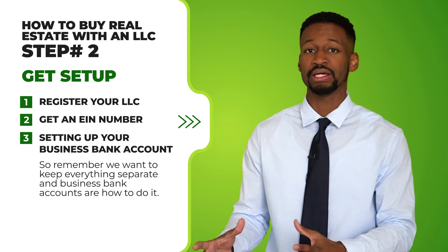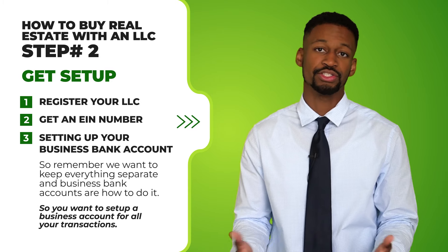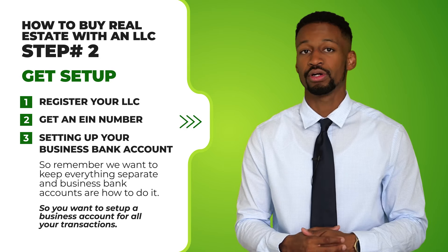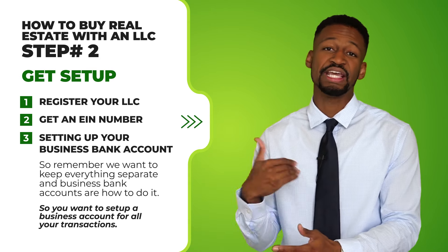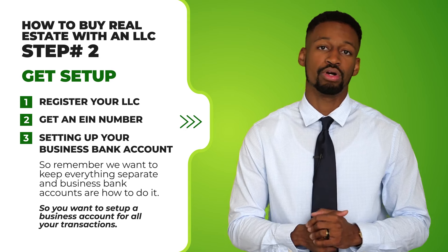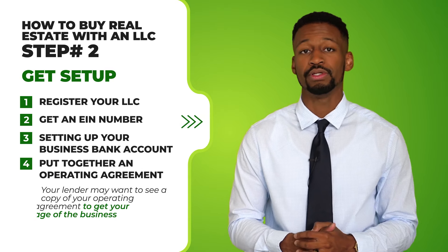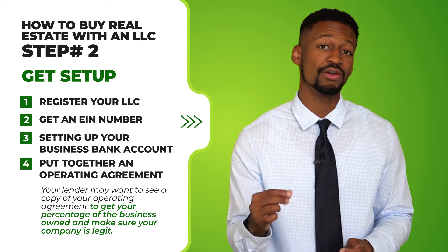Number three: set up your business bank account. Remember, you want to keep everything separate, and business bank accounts are how we do that financially. Set up a business account for all your real estate transactions — rental income you collect and expenses you incur such as advertising fees. Get an account, get a debit card, and if you're comfortable with it, get a business credit card for all related rental property transactions. Number four: put together an operating agreement. Your lender may want to see a copy to verify the percentage of the business you own and confirm your LLC is legit.